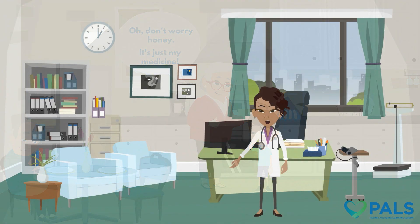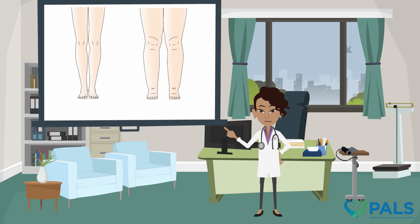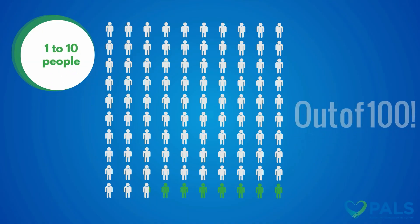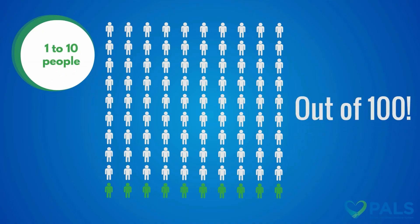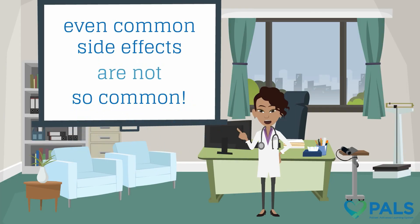Grandma has been prescribed amlodipine for high blood pressure. The most common side effect of amlodipine is edema, or swelling. Even though it's the most common, this side effect only occurs in 1 to 10 people out of 100. With amlodipine, even common side effects are not so common.